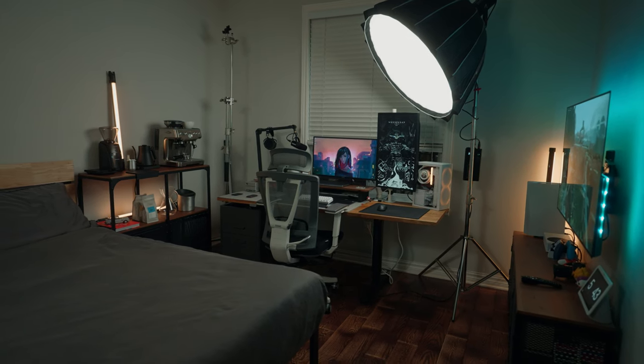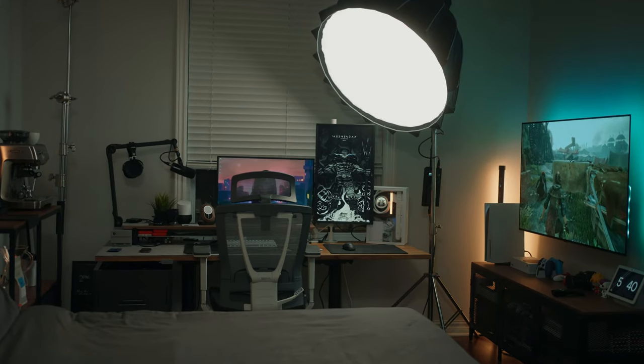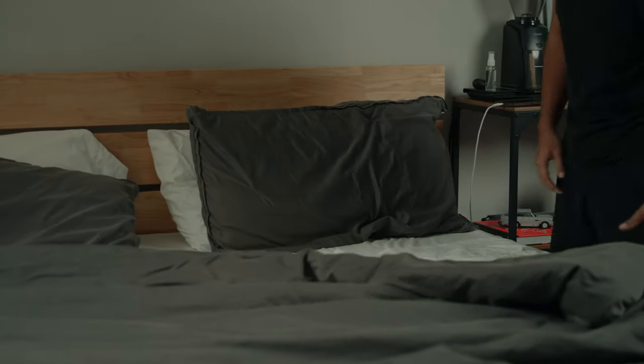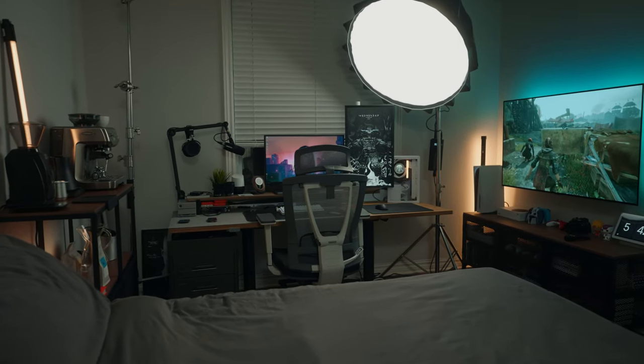Hey everyone and welcome to my bedroom office tour. My name is Shaq and I'm a filmmaker, photographer and techie from Montreal. This room may be the master bedroom in my three-bedroom condo but it's way more than just a place for me to sleep. At roughly 15 by 15 feet it's a spacious and multifunctional space.